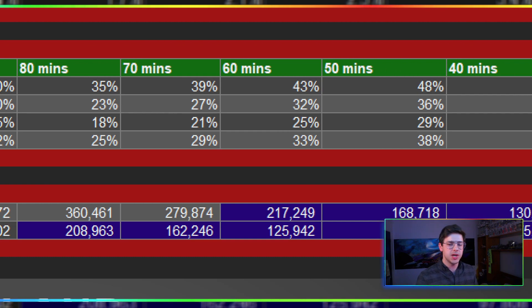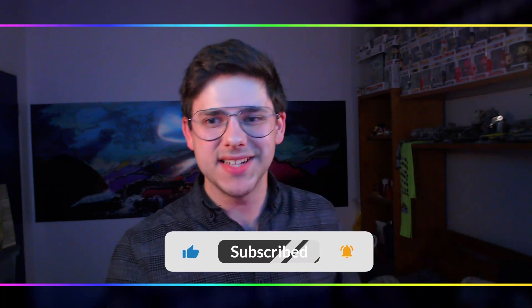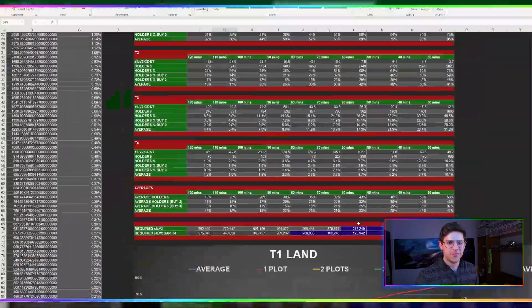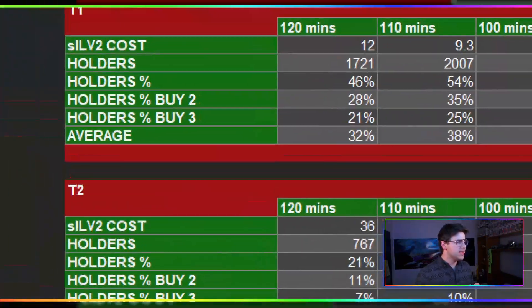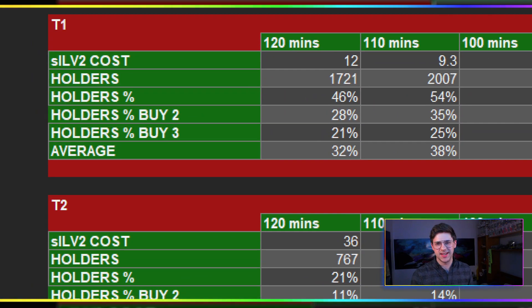I might be able to update you guys in the future, so do not forget to subscribe down below — I really appreciate it. This took me a lot of time and I'm glad I get to show you guys finally; I've been working on this one for a while. The other major aspect I'm looking at right now is what I'm calling in my own head the 'whale factor.' I'm trying to figure out how many percentage of holders can buy a piece of land, or two or even three plots of that same land.